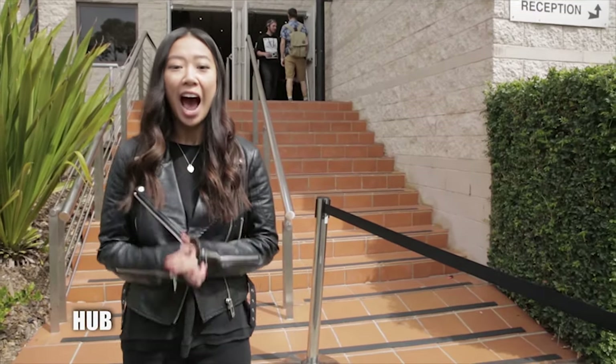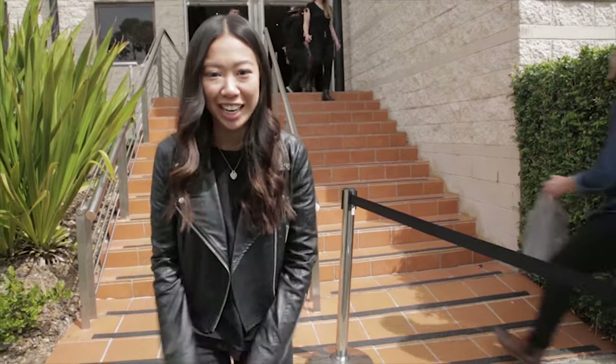Here we are at Chapel — one of the highlights of the week. At Chapel, our students get to play a part in making it happen, and we also get to worship and listen to the Word. So come with me, let's check it out.